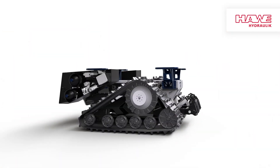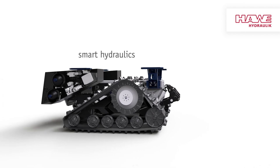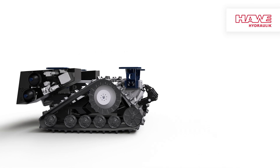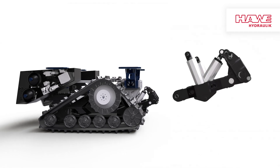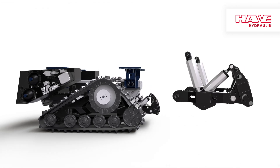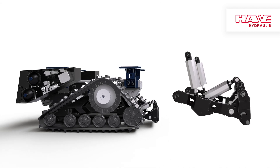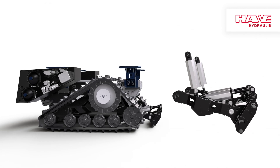If you choose a lifter with smart hydraulics on your Robo3, you can continuously control the delivery rate of the hydraulic pump via CAN bus. This means you can control the speed of the lifter movement, for example, depending on the travel of a joystick.